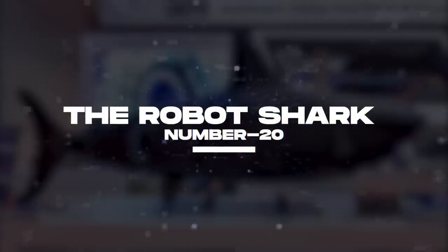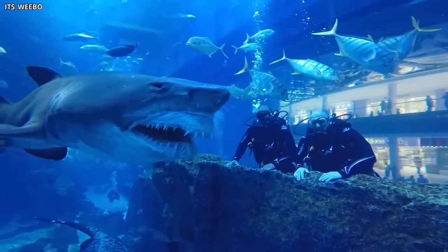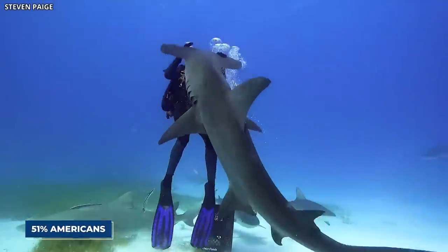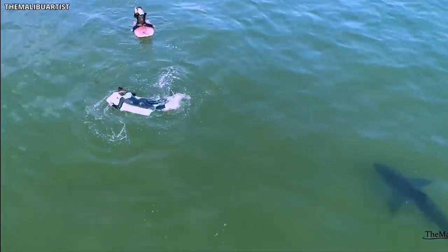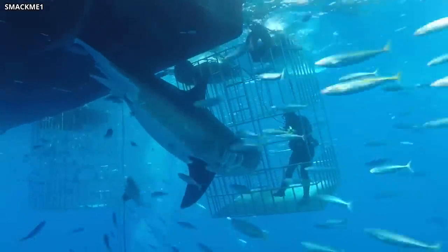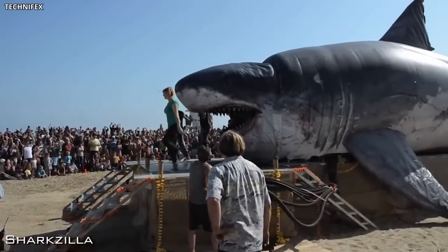Number 20: The Robot Shark. Now, why on earth would someone create a robot shark? Well, 51% of Americans are absolutely terrified of sharks, and 38% of them are even scared to swim in the ocean because of it. And with dozens of people being attacked and killed by sharks each year, it's understandable why people would want to create a robotic alternative.